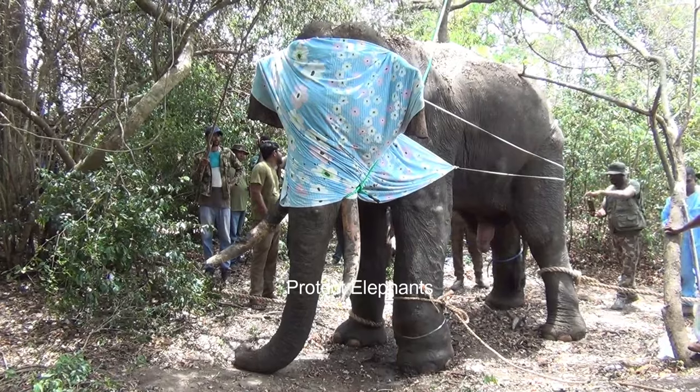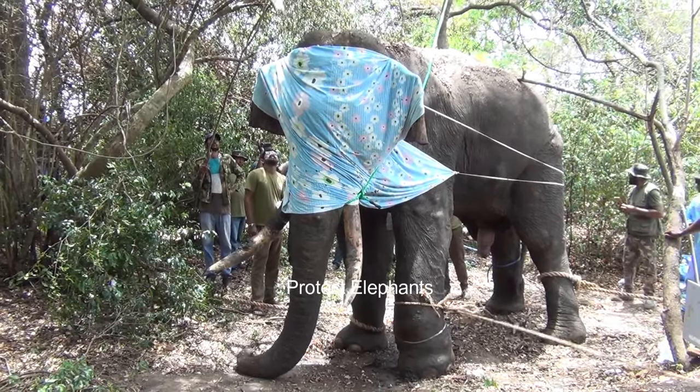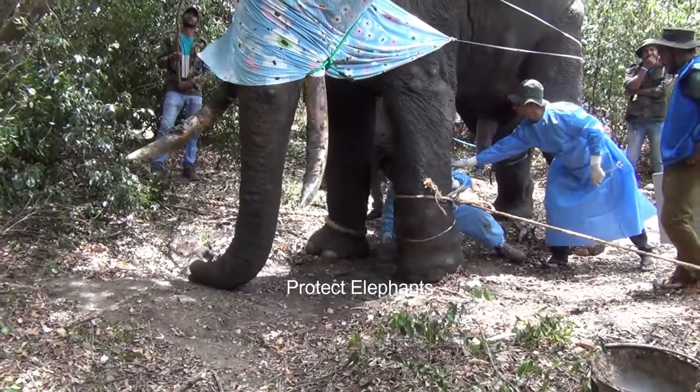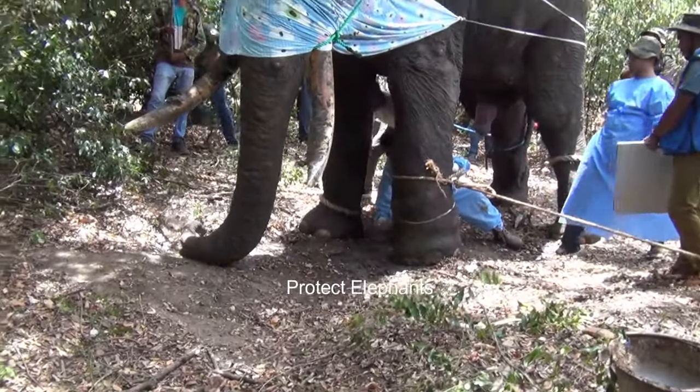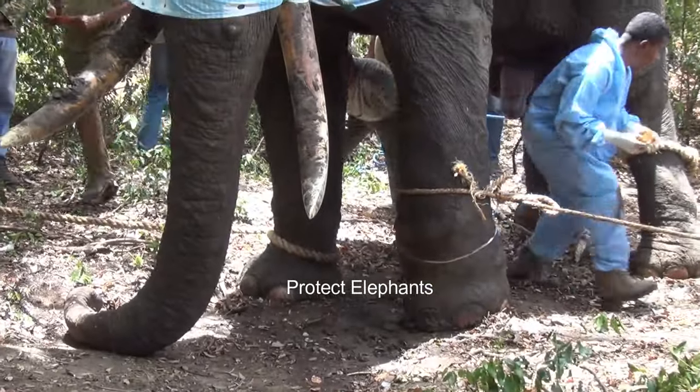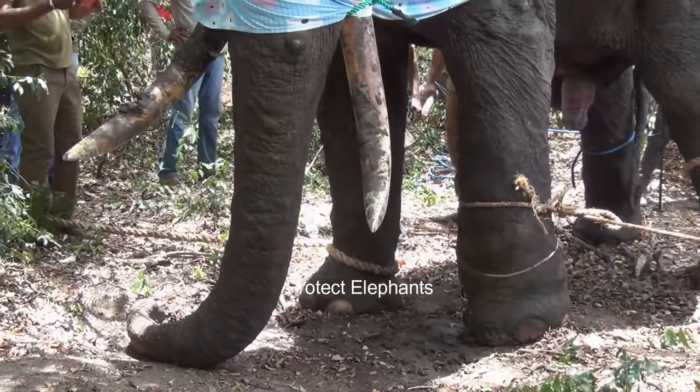A trap gun is a locally made firearm, often a shotgun, rigged to a tripwire or pressure-sensitive mechanism. When an animal triggers the trap by touching or pulling the wire, the gun is discharged, shooting in the direction where the trap is set.